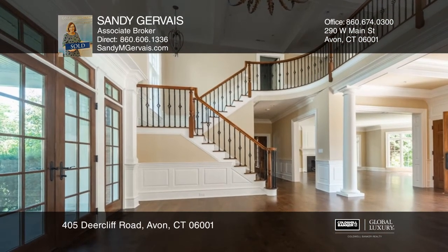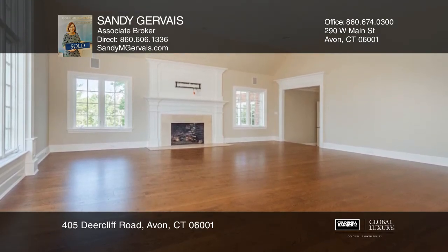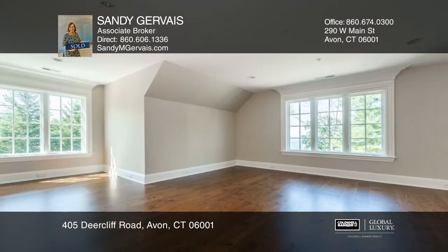The first floor also consists of a living room, dining room and mud room plus two half baths. The second floor offers a master bedroom and four en-suites along with a separate laundry room.